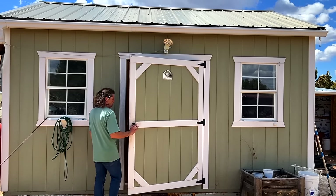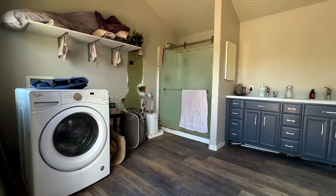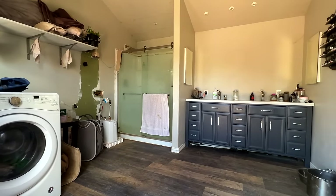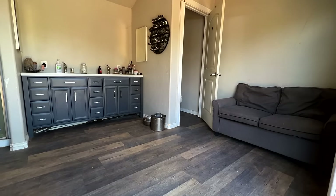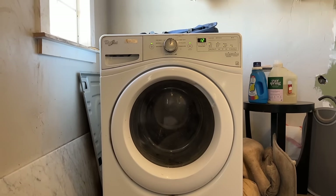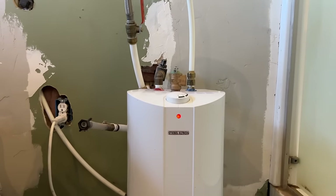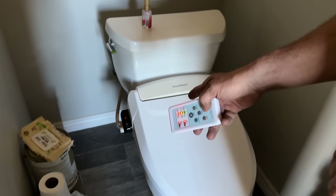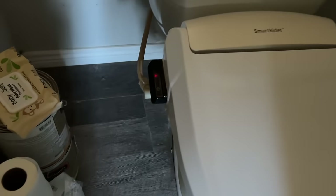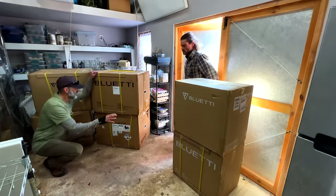With the old system still somewhat operational, we decided to part this project out into phases and convert each outbuilding one at a time. This is the bathhouse and laundry room, which definitely gets a lot of use. It has a washing machine, a hot water heater, and a bidet, and when running all together these electrical devices pull around 2,500 watts of power.